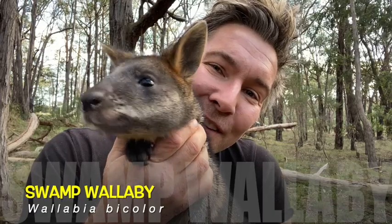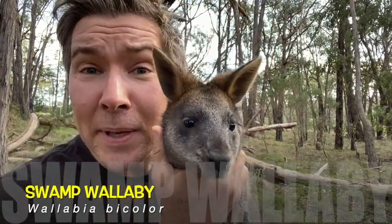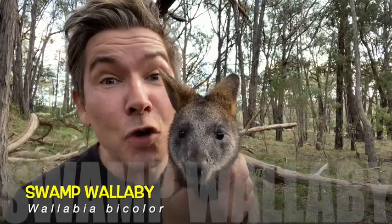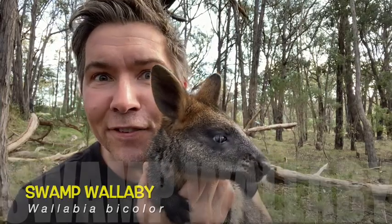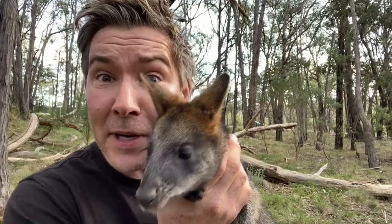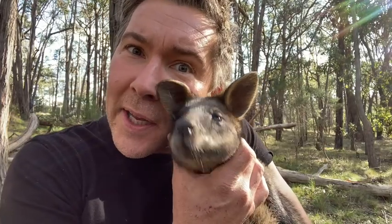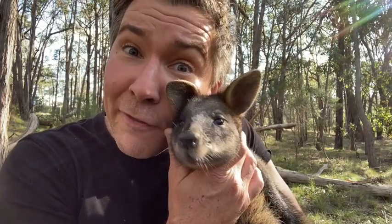This is Serendipity, she's my gorgeous baby swamp wallaby. A baby kangaroo and a wallaby is called a joey. Swamp wallabies are a marsupial, which means they have a short gestation period and the baby grows up in a pouch. Swamp wallabies are macropods — macro meaning big and pod meaning foot — they have huge quad hopping feet.